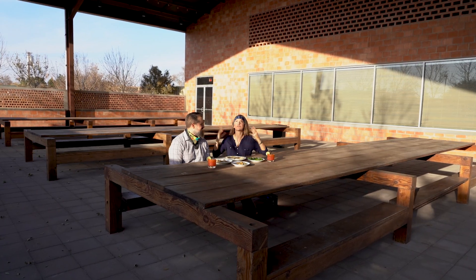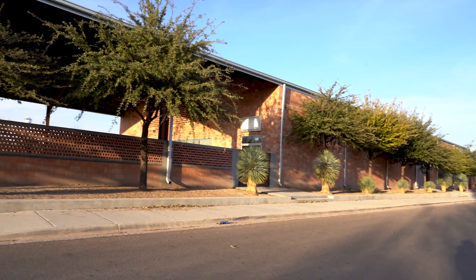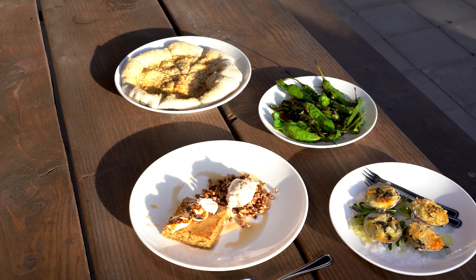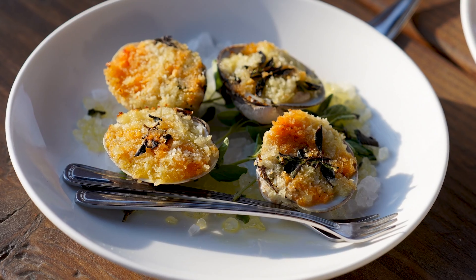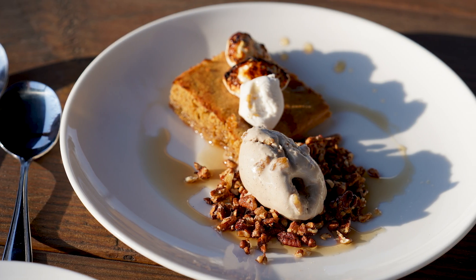Right now, Peter and I are sitting in the outdoor patio space of their event space. This is where they can host weddings, parties — anything you want, they can have it here. Right in front of us is some amazing food prepared for us by the executive chef. Let's take you into the kitchen and show you how he made all of this for us in minutes.